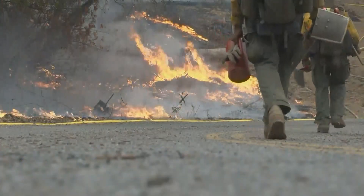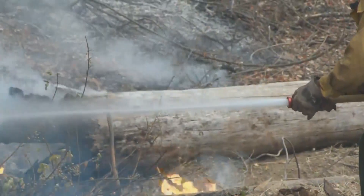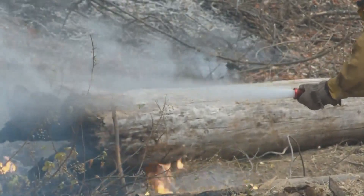Now we're introducing things to really tie in the line and secure it, rather than just doing structure protection and hopping from spot to spot trying to stay ahead of the fire. Now we're very deliberately going out, putting in line, getting ahead of it, and putting in secondary lines.